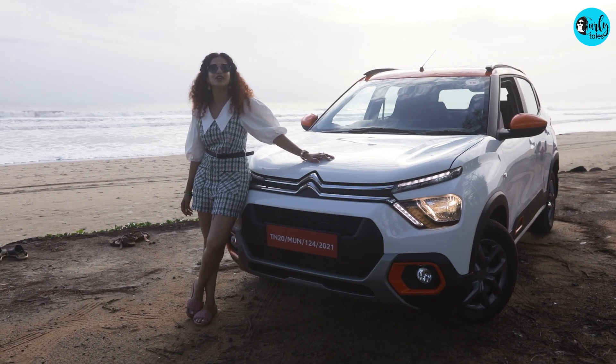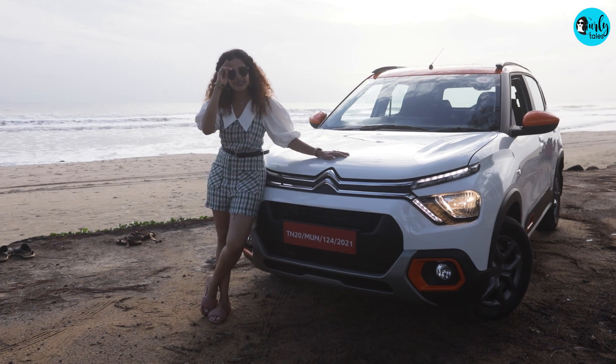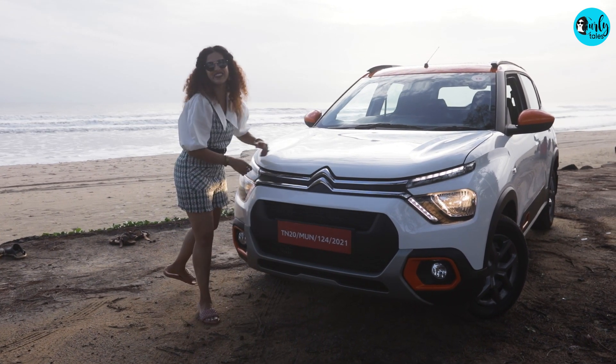Remember to like, share and subscribe to Curly Tales. Until next time, it's me Kamiya Ajani — Driving Off. See you soon.